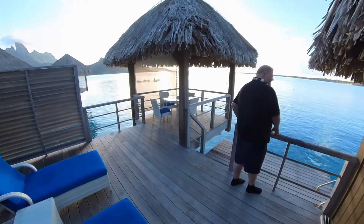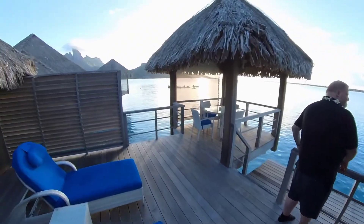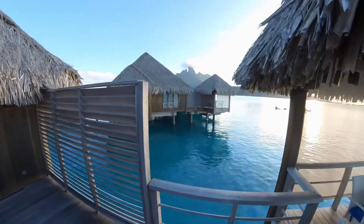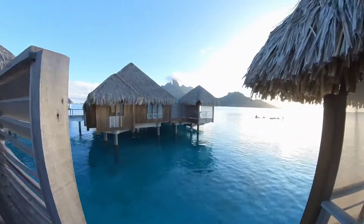Hi David. Hi there. There's Motu Pitaamu, the main island.